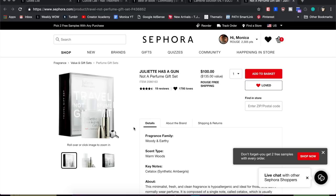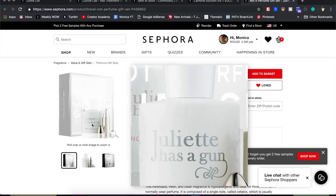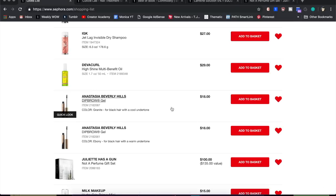I have two ABH Dip Brow gels on here because I don't know which color to get and want to see them in store. They're both black but one is black with a warm undertone and one is black with a cool undertone. While I know my skin has a warm undertone, I have no idea which would look better on me, so I need to figure that out in person.